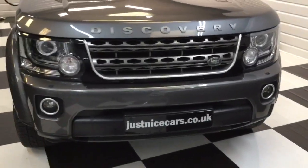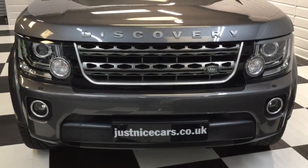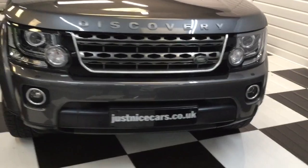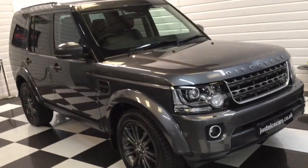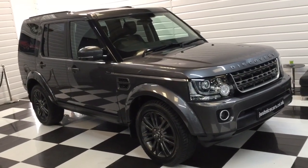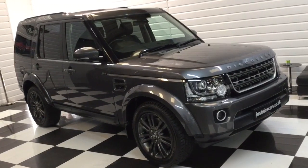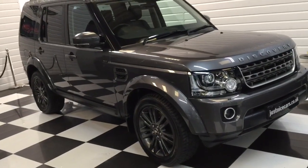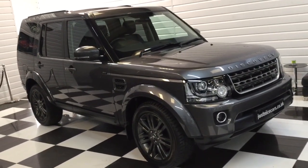So there we are — our 2016 Discovery Graphite Edition. The full advert is on our website at justnicecars.co.uk. Any questions, give us a call, come and have a look, ask about a part exchange or a finance quotation. By the way, all the books come with the car, clear HPI certificate, and a spare key. Thank you very much for watching.